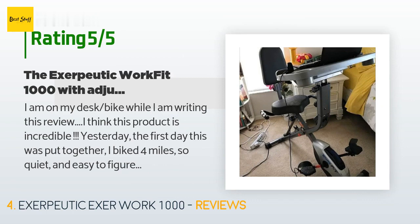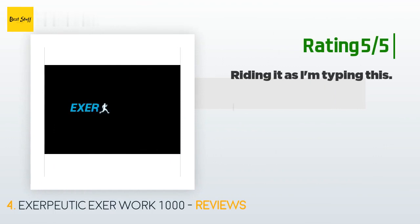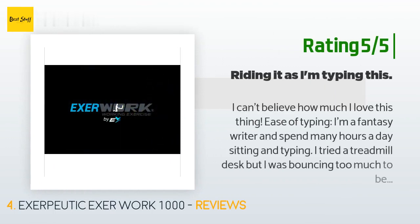A customer said: I am on my desk bike while I am writing this review. I think this product is incredible — yesterday, the first day it was put together, I biked four miles. It's so quiet and easy to figure out. The desk is so sturdy and fits my 17-inch computer plus two cup holders, and there is a lip so your computer can't fall. I don't even need sneakers to pedal — flip-flops work.